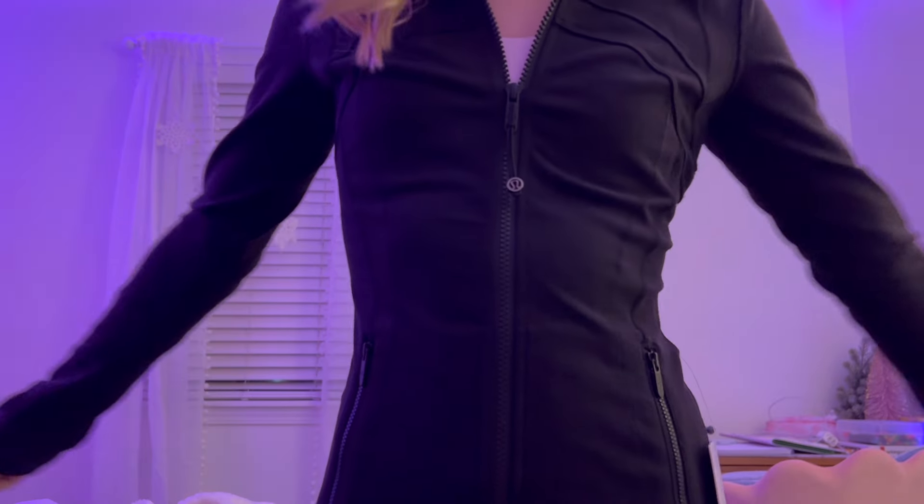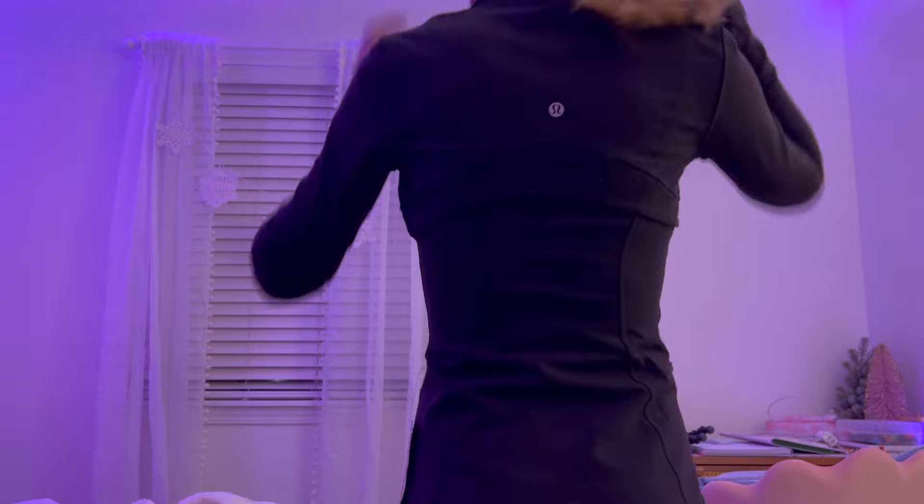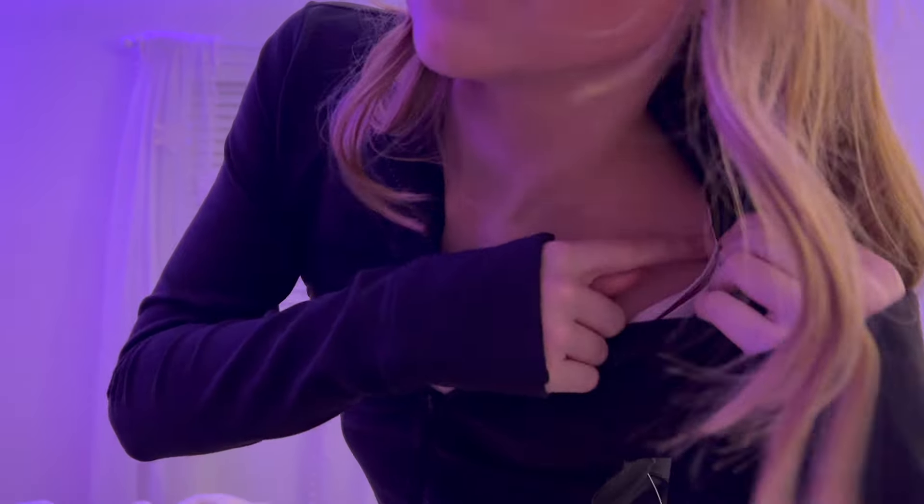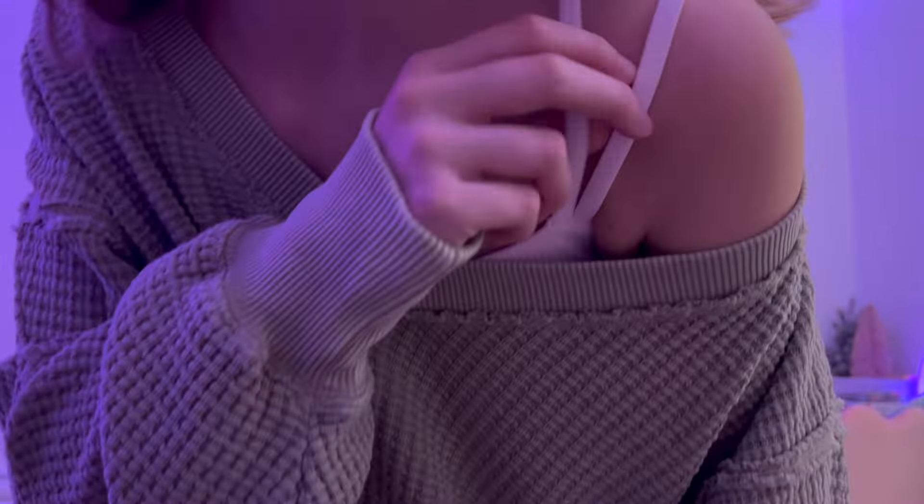This is the finale — Lululemon. I'm so happy with my Lulu purchases. First thing I got is this Define jacket — absolutely in love, it's so pretty and just clean girl vibes. Then I bought this really cute sports bra. I love it because it'll go good underneath the jacket and be good for off-the-shoulder stuff.